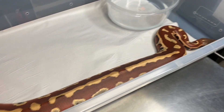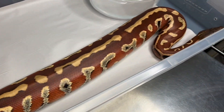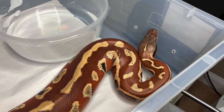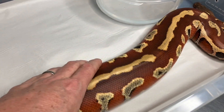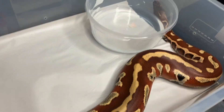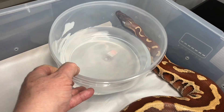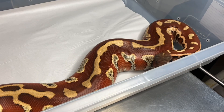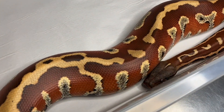She's on the move, not really looking to engage with me or anything like that. I'll take this water bowl out of here. She's making some noises but she's not striking or anything. This animal has never bit me.